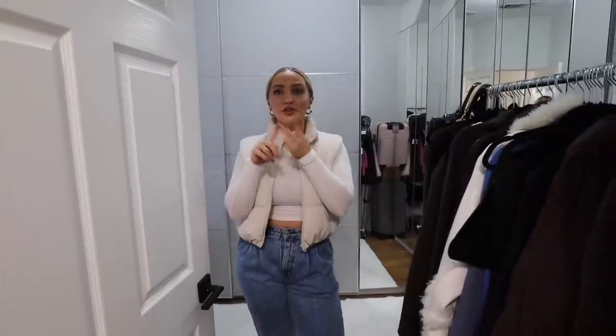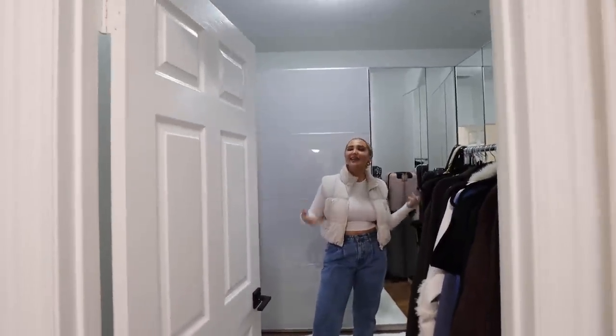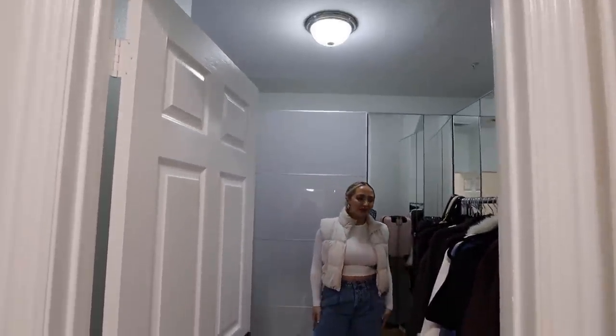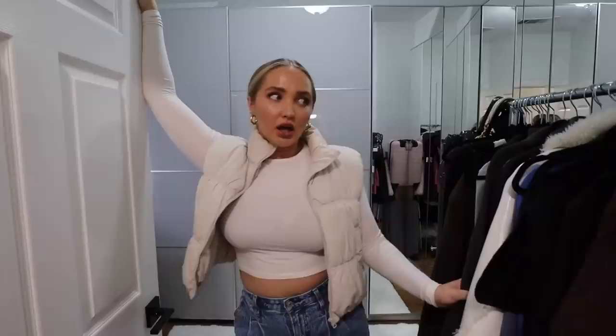I've never hated anything as much as this. Number one, that light. Number two, whoever made the lie about the holiday sequel. They're tied, honestly. This is getting replaced next week, so I don't know why I didn't wait a week — I needed a vlog. So we're just gonna have to suck it up. Anyways, everyone ignore the boob light. It's literally the worst thing I've ever seen in my life. You can't even see it. Moving into my closet...